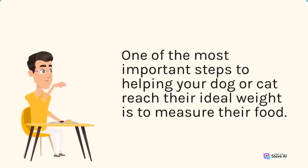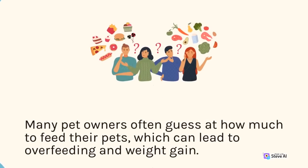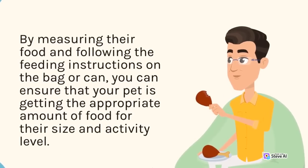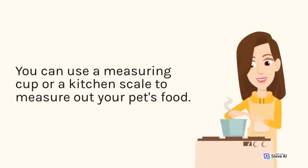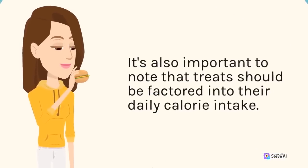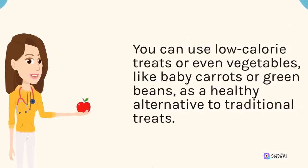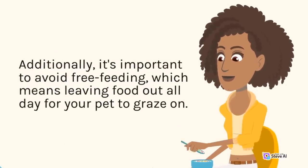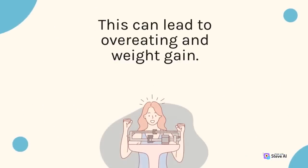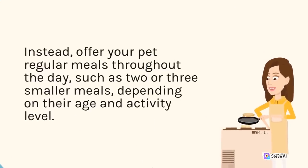One of the most important steps to helping your dog or cat reach their ideal weight is to measure their food. Many pet owners often guess at how much to feed their pets, which can lead to overfeeding and weight gain. By measuring their food and following the feeding instructions on the bag or can, you can ensure that your pet is getting the appropriate amount of food for their size and activity level. Use a measuring cup or a kitchen scale. Treats should be factored into their daily calorie intake — you can use low-calorie treats or even vegetables, like baby carrots or green beans, as a healthy alternative. Avoid free feeding, which means leaving food out all day, and instead offer your pet regular meals such as two or three smaller meals per day.